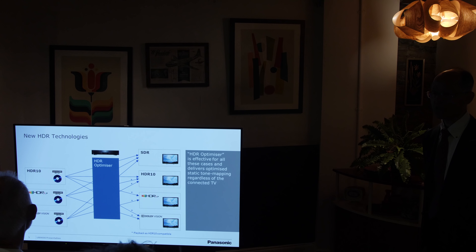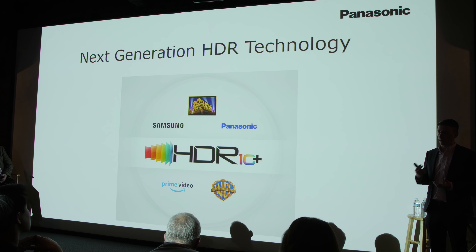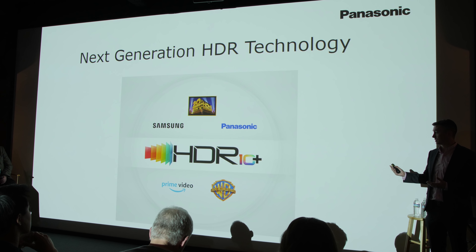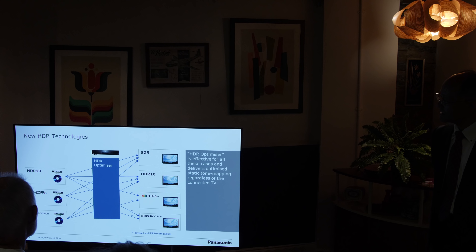The HDR optimizer function can actually be switched off. You can switch it off totally for either static HDR10 content or HLG. And if you play Dolby Vision content on a Dolby Vision capable television, HDR optimizer will automatically be disabled because there's no need for it. There's dynamic metadata in the source already, and the same applies to HDR10+, which is the open standard format supported by Panasonic, 20th Century Fox, Warner Brothers and Samsung.